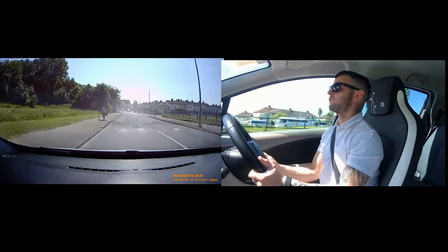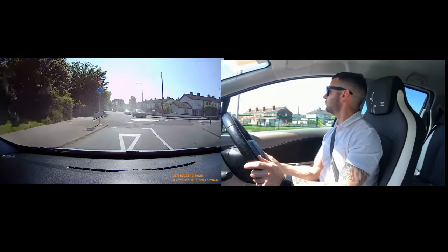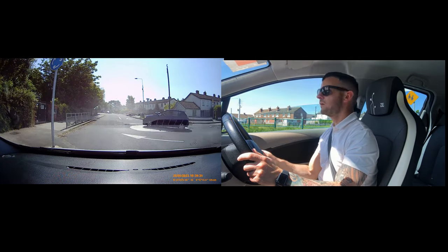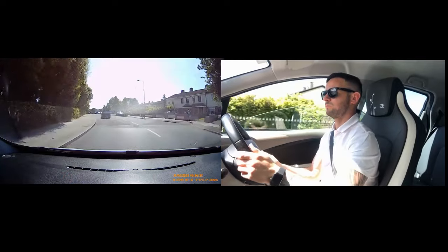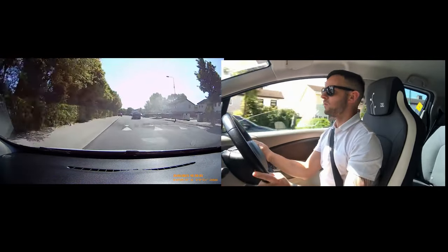Mini roundabout — straight through, forced exit. Mirror, signal, left on approach. Look to the right — there is a blue car there. They are turning right. Very important that — if I look out that way and I see a car, I have to stop. I am going to straddle the left bump — I won't do what they have done.